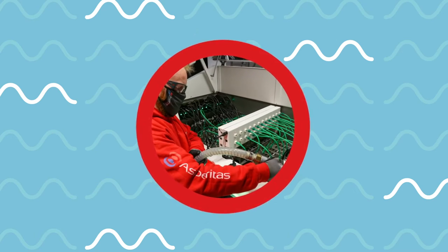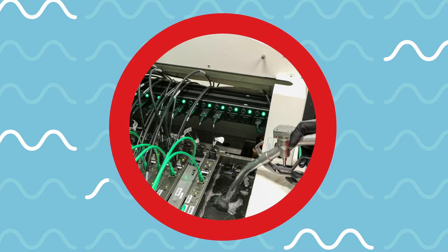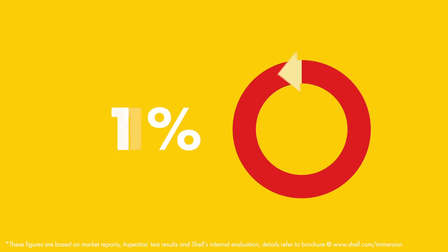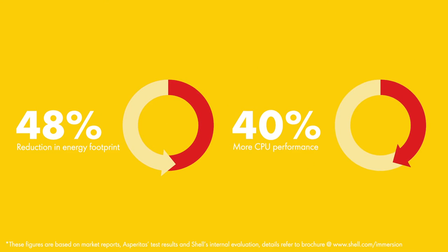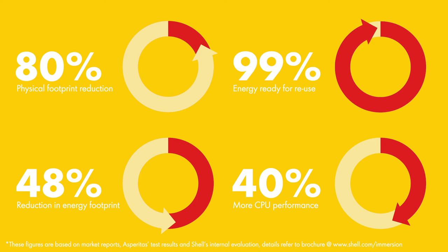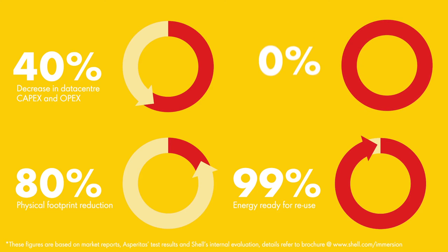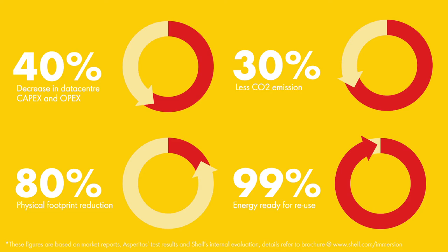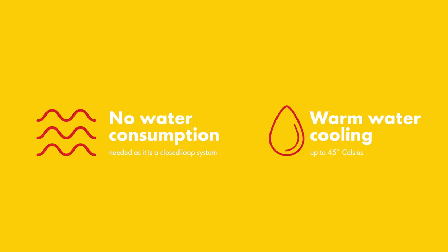The immersion cooling solution, engineered by the experts at Asperitus, integrates with high density and high performance server hardware where it is being immersed in an innovative Shell immersion cooling fluid. Our solution offers up to 48% reduction in energy footprint, up to 40% more CPU performance upgrades, up to 80% physical footprint reduction, up to 99% energy ready for reuse on maximum 55 degrees Celsius hot water, 30 to 40% decrease in data centre CAPEX and OPEX, up to 30% less CO2 emission, no water consumption needed as it is a closed loop system, and warm water cooling up to 45 degrees Celsius.